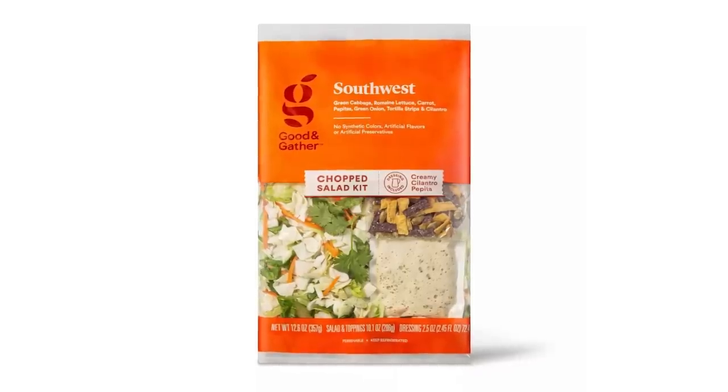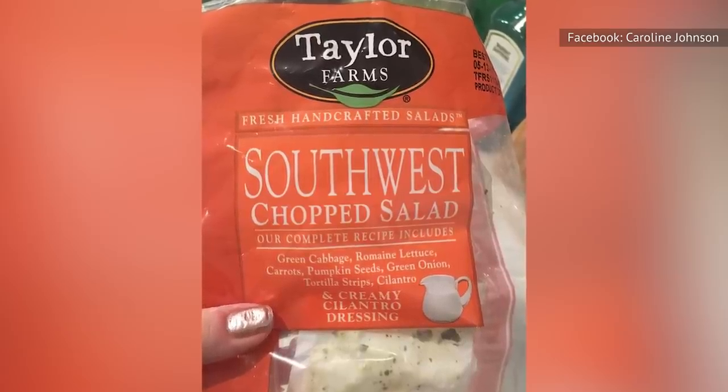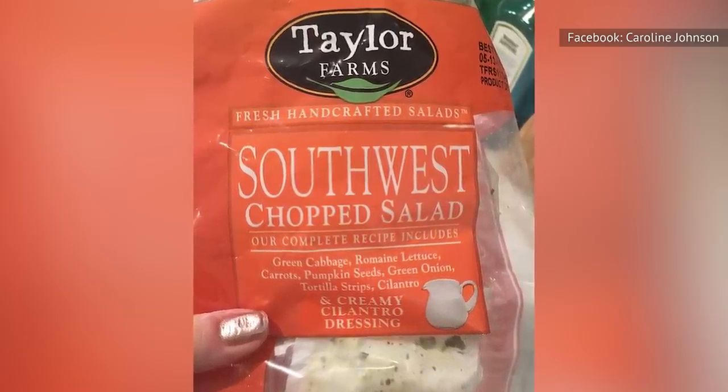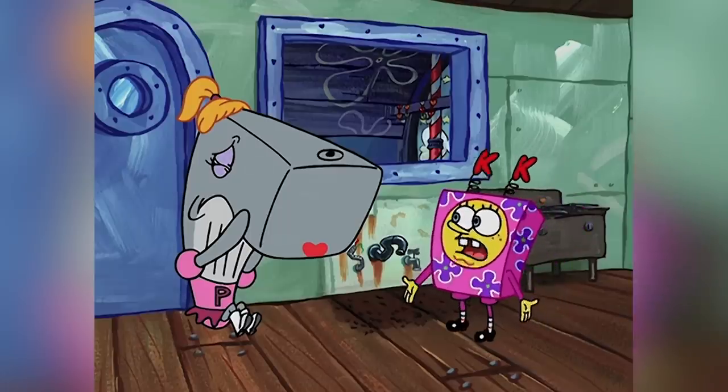Filled with romaine, carrots, pepitas, green onions, cilantro, and tortilla chips, this gives the perfect Mexican vibes, and the creamy cilantro pepita dressing further brings that to light. Look at all the hip young people eating salads!